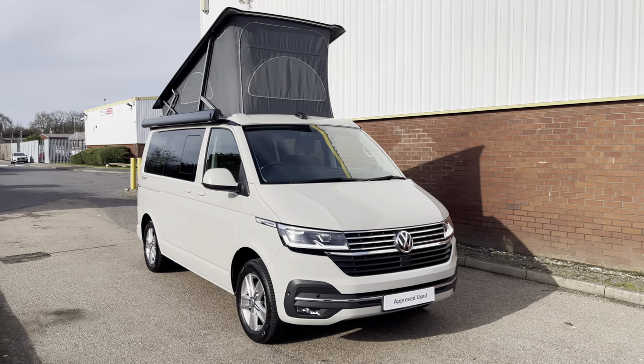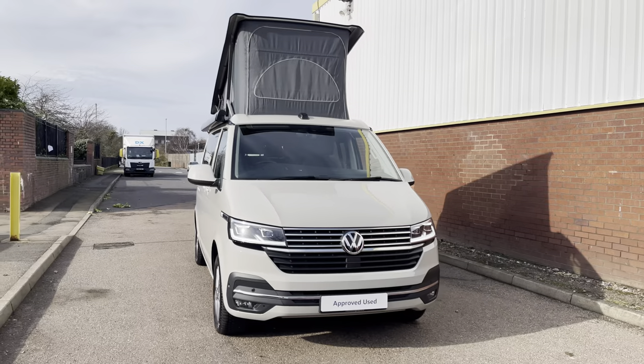Hello, my name's Fazzy here at the Volkswagen Van Center in Birmingham, and today I'm going to be taking you around this approved used vehicle. Today we're looking at this approved used Volkswagen California Ocean.